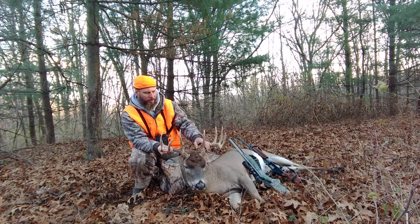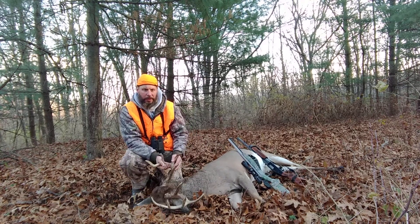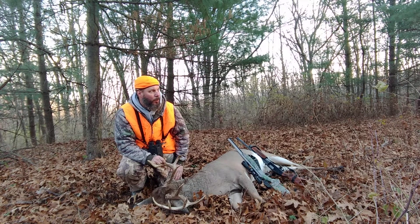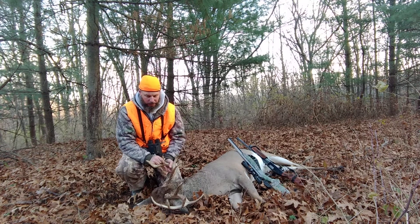He went straight down, but he was flopping around a little bit. I put the muzzleloader back, hung that up, and grabbed the shotgun. I tried to shoot one more time through the brush and hit him one more time.